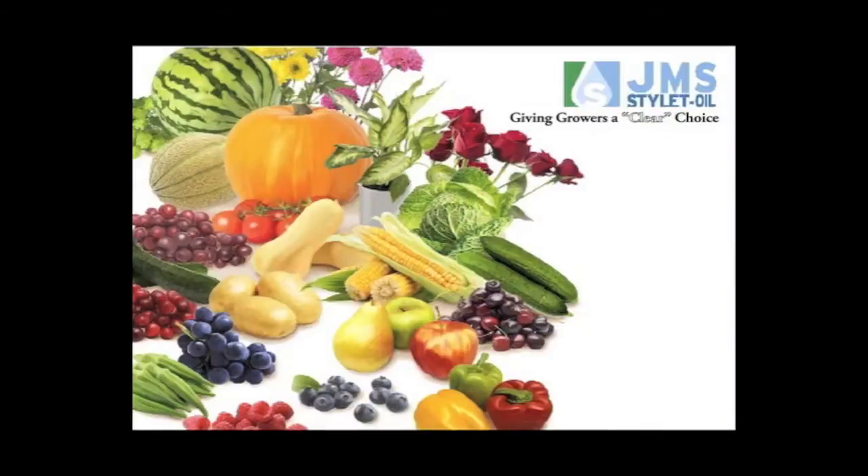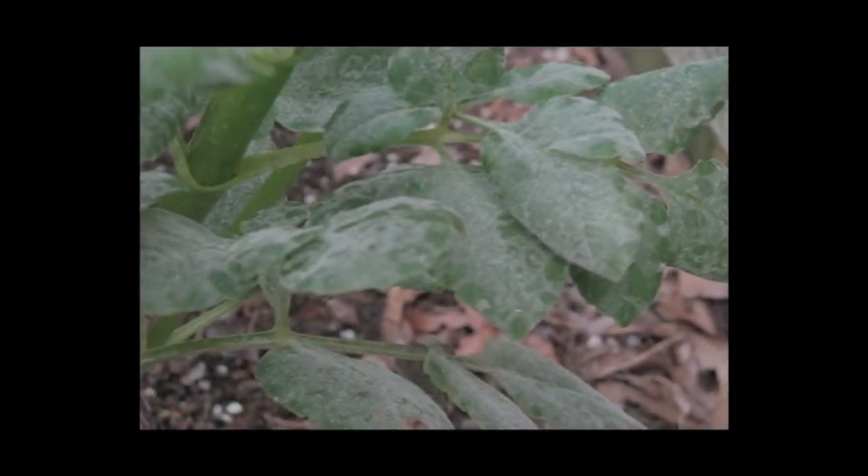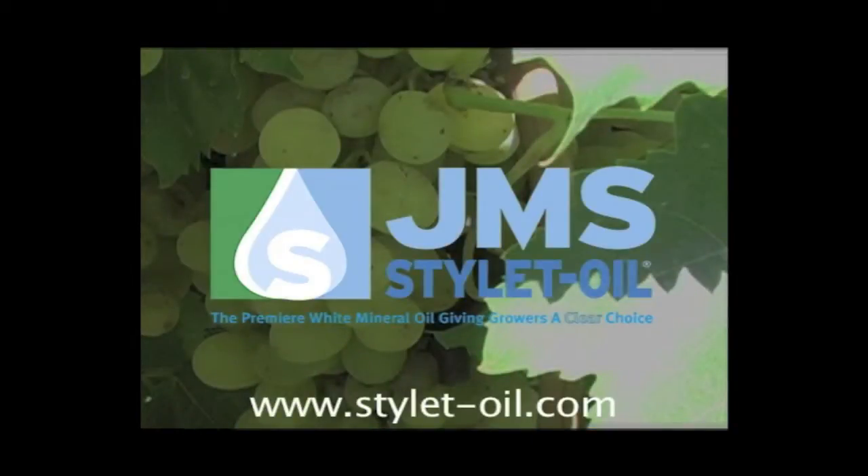JMS Flower Farms has been helping grape growers protect their vines from insects and fungal diseases with their exclusive product, JMS Stylet Oil, since 1992. Visit www.styletoil.com today.